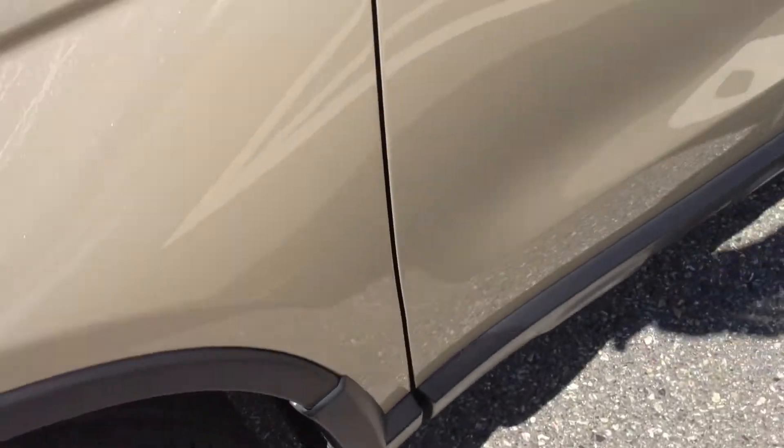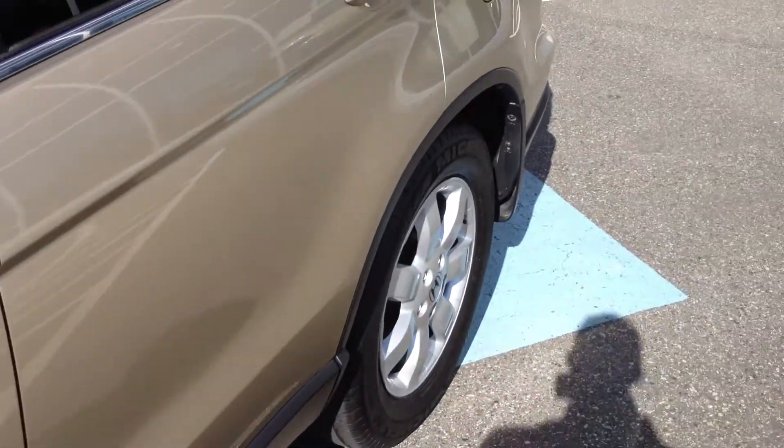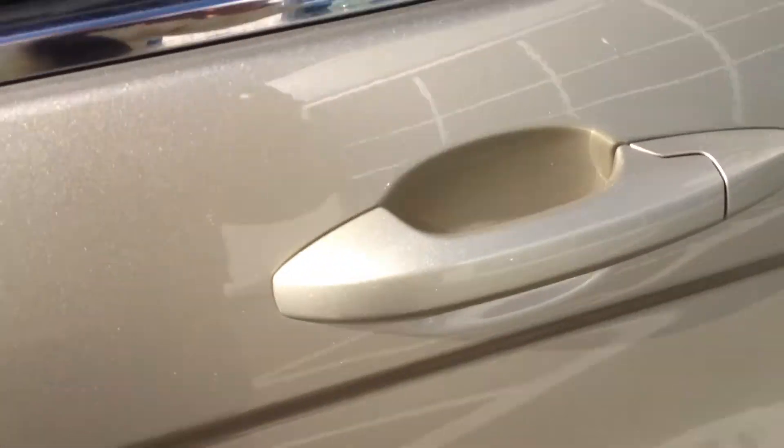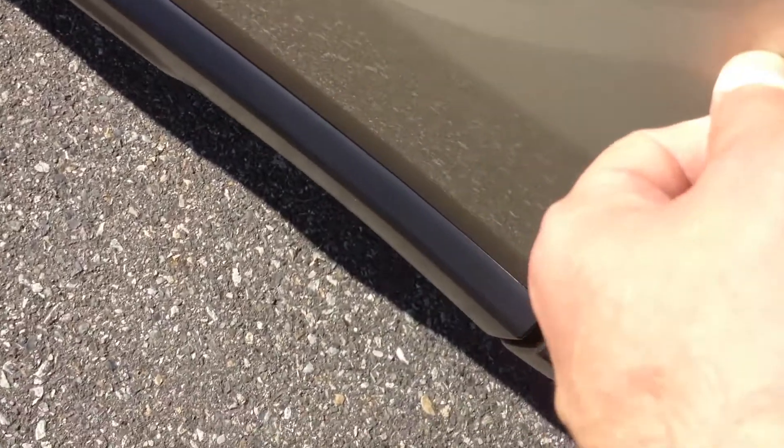This vehicle does need tires. We are getting a brand new set of four tires for the CR-V, just so you're aware. There are also a couple little chips on the back door.